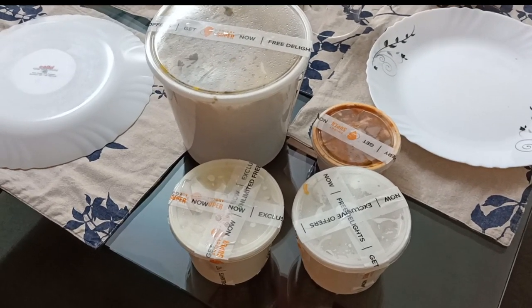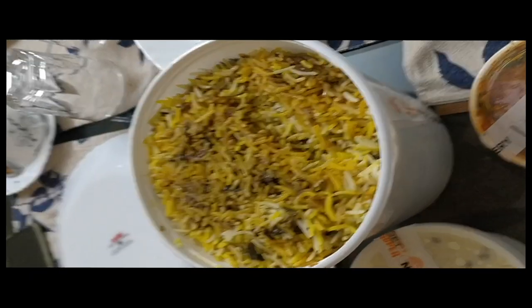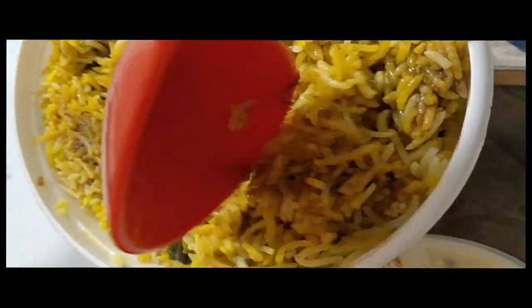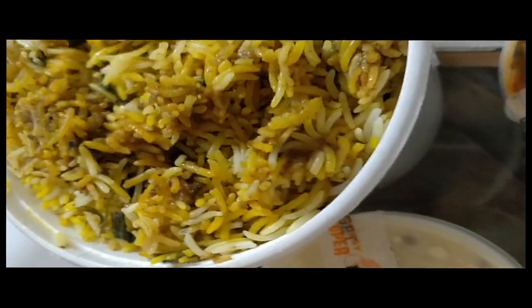The food is here. They have packed it quite well. And the moment you open the lid, you are just blown over by the spices. You can smell the ghee, the saffron, the spices, the caramelized onions. It's just wow.